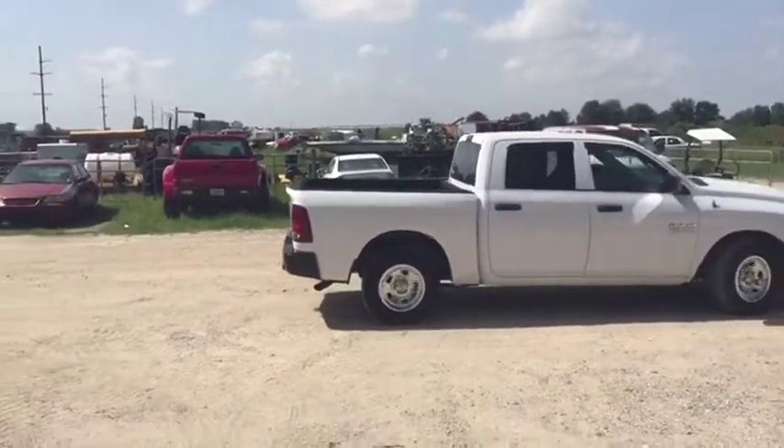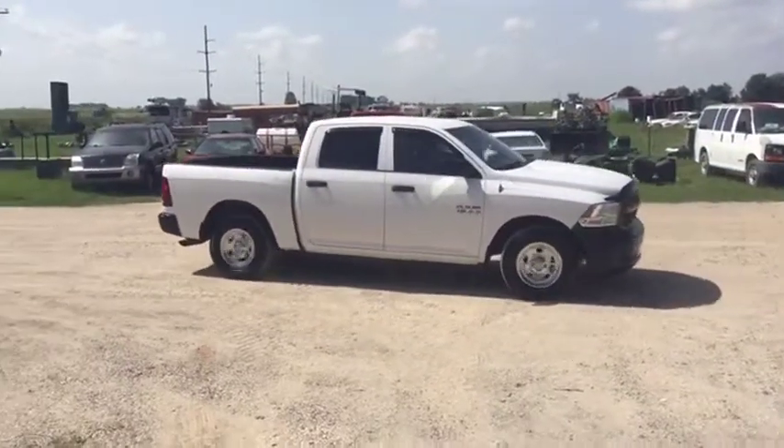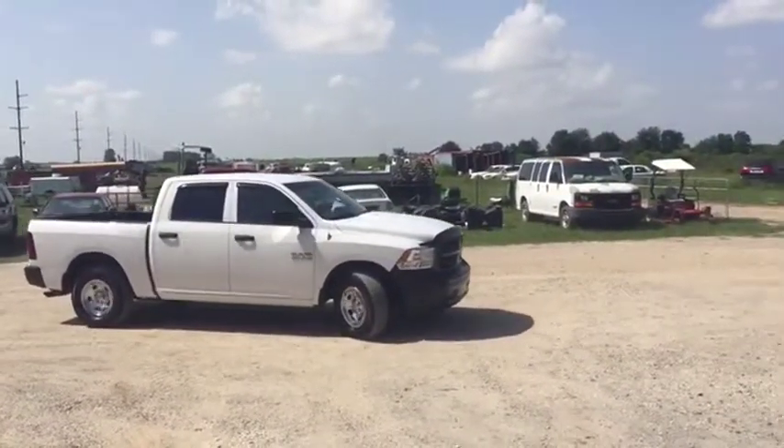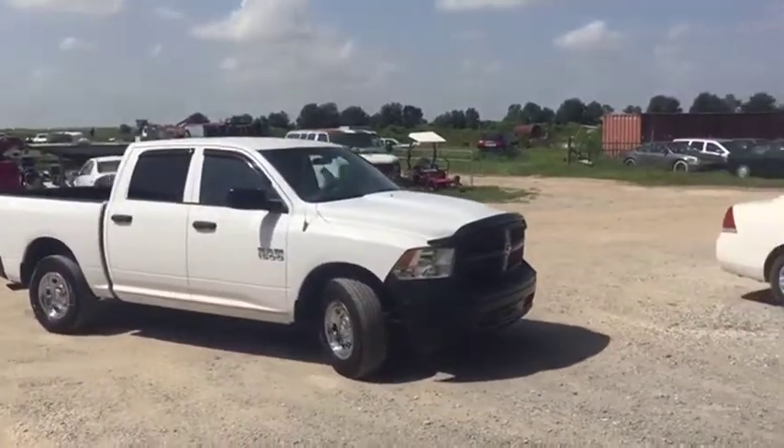It is not four-wheel drive, but it's very nice, very clean, and very well-maintained. On the outside it has a nice black front bumper, a bug shield and bug reflector, and chrome caps on the truck.